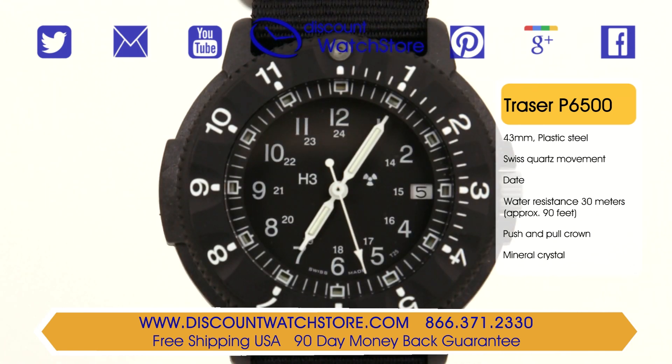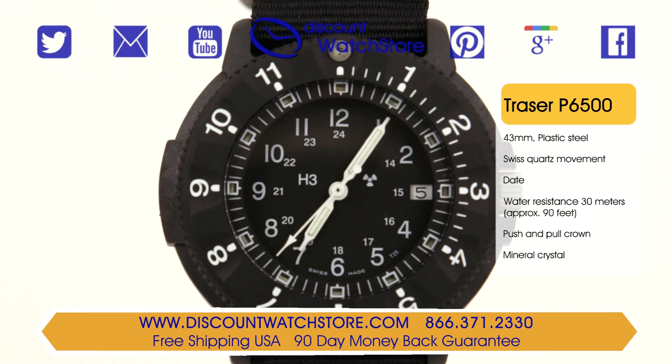This dial was made with legibility as a top priority, as evidenced by its strikingly luminous hands and indexes. On an internal scale are numerals from 13 to 24, functioning as a military hour scale. At the 3 position is an aperture displaying the date.